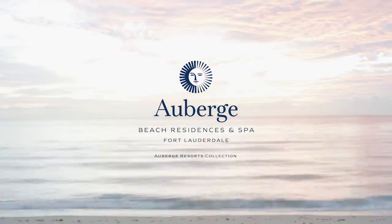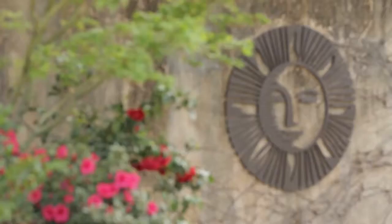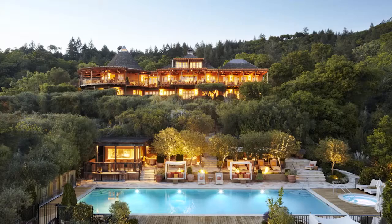How did Auberge get started? The Auberge resort story begins about 35 years ago with the opening of Auberge du Soleil in the Napa Valley. The California wine country is our soul and that's what we're all about.